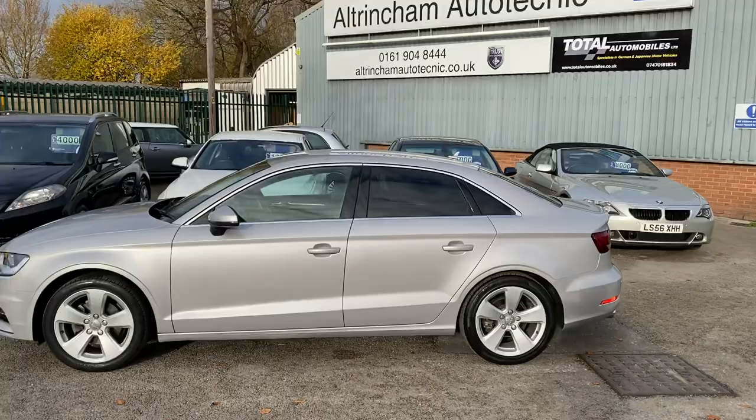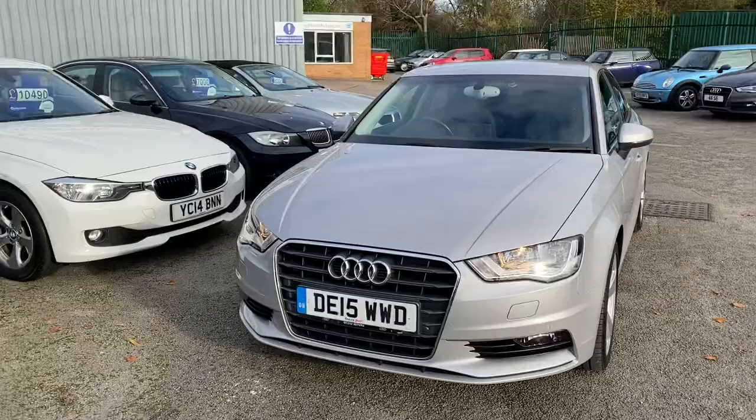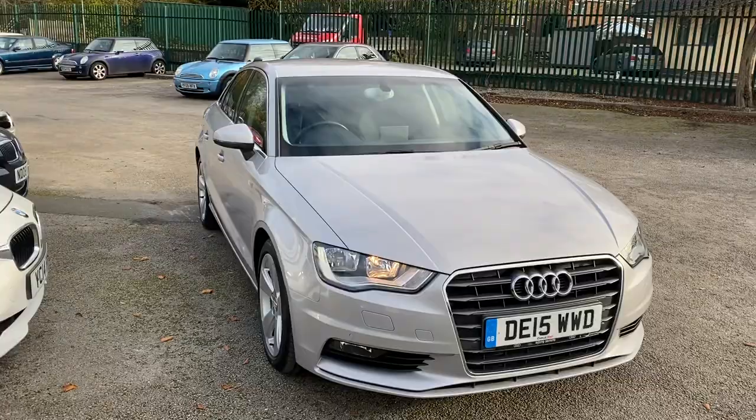I'm a finance specialist, so if you want the car on finance that can be easily arranged. To give you an idea of figures, this car costs £353 per month over four years. That's with a thousand pound deposit and the car is yours at the end. Obviously if you put a higher deposit in, the monthly payments come down. Just give me a call if you would like any figures, or send me an email.